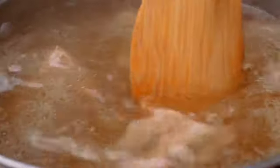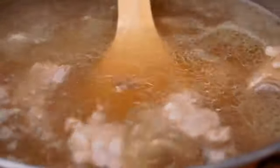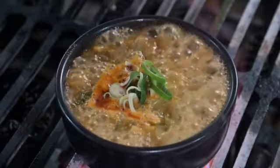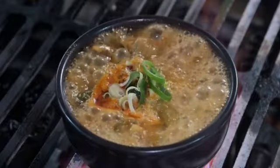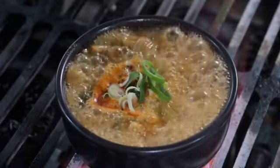Preheat the oven to 200 degrees Celsius. Place the bones on a baking tray and roast for about 30 to 40 minutes, or until they are golden brown. This helps to caramelize the bones, which intensifies the flavor of the broth. Transfer the bones to a large pot or pressure cooker. Add the carrots, celery, onion, garlic, apple cider vinegar, and any desired herbs or seasonings. Cover the ingredients with cold water.